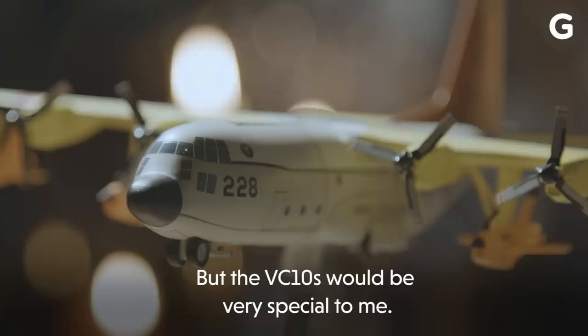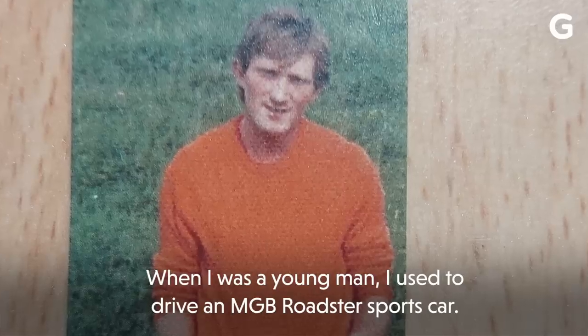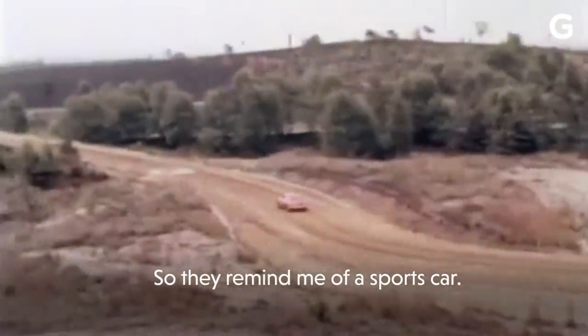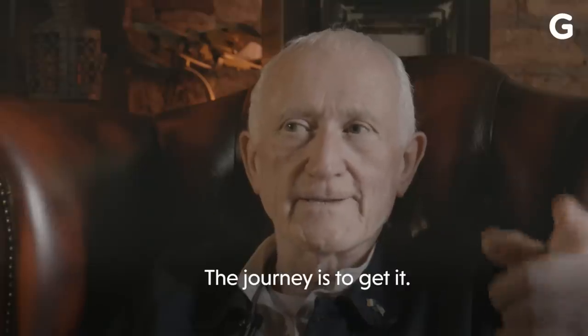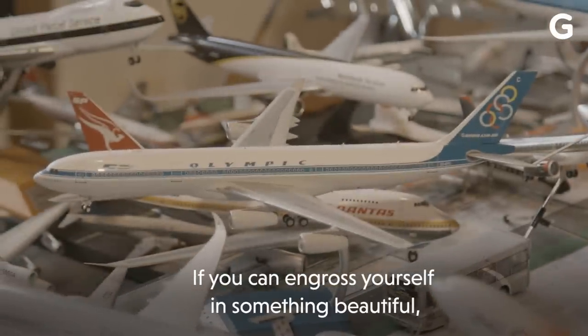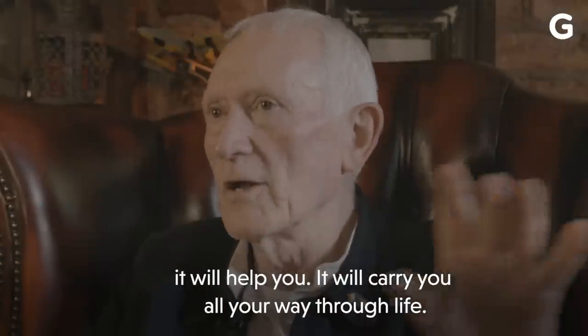I love them all, but the VC-10s would be very special to me. When I was a young man, I used to drive an MGB Roadster sports car, so they remind me of a sports car. It's not really having it on the shelf, it's getting it — the journey is to get it. To me, it has put a fabulous discipline on me. If you can engross yourself in something beautiful, it will help you. It will carry you all your way through life.